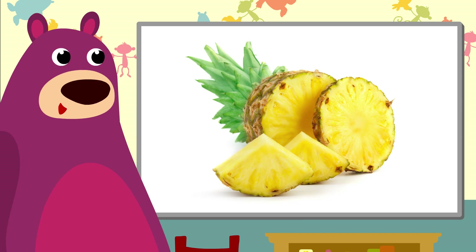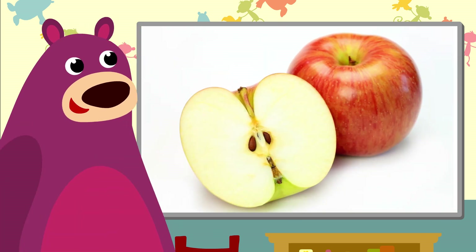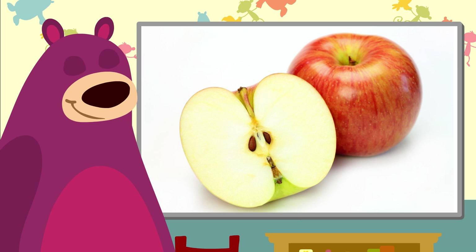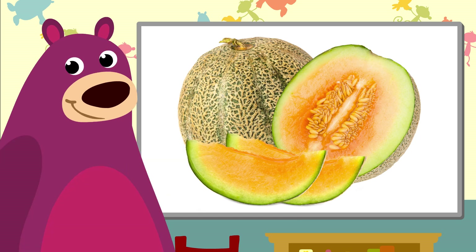A pineapple. You peel it first, and then you can eat it. Oh, an apple. I eat apples down to the core. This beautiful fruit has lots of seeds. It's a melon.